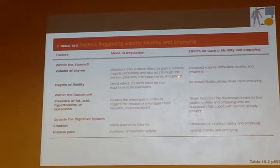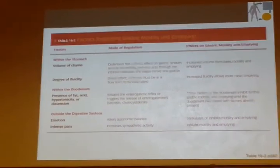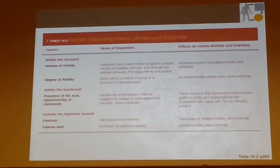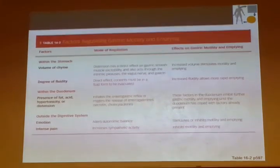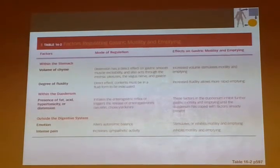Gastrin is suppressed by CCK. If gastrin is suppressed, hydrochloric acid production is suppressed. If HCl production is suppressed, you can't convert pepsinogen into pepsin, and protein digestion stops. If protein digestion is stopping, you won't have the stimulation for food to go into the duodenum. As I keep trying to get across, the duodenum is in control of what's going on in the stomach.